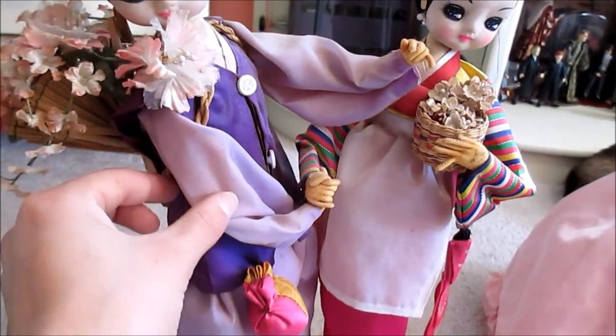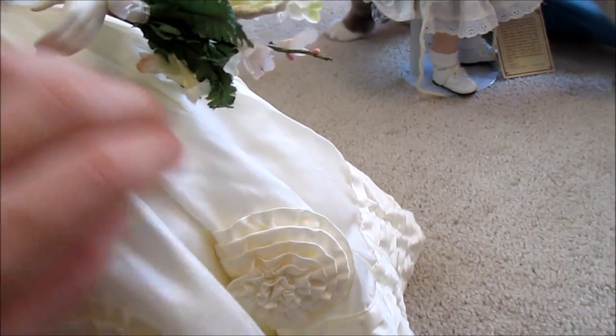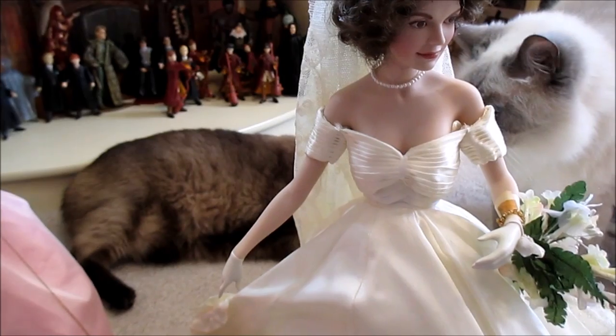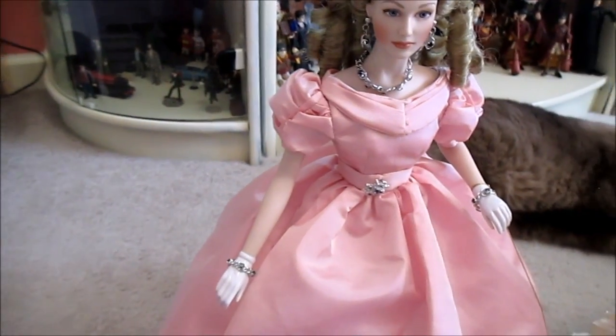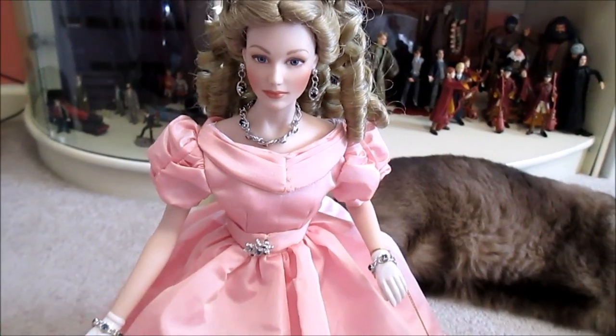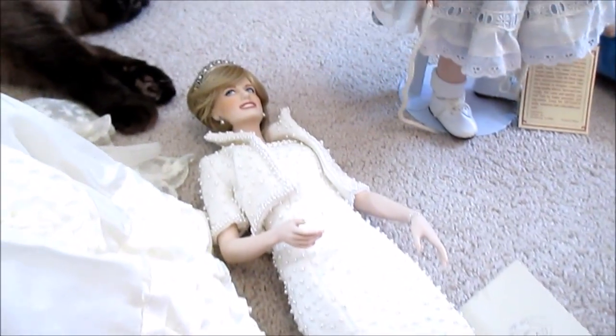They have these really cool costumes — I just wish there was a better way to clean them. Then we have three historical figures, and they're all by Franklin Mint. Jackie O is the Franklin Mint heirloom doll — the Belle of the Century heirloom doll. So this is Grace Kelly, Jackie O'Kennedy, and then Princess Diana.